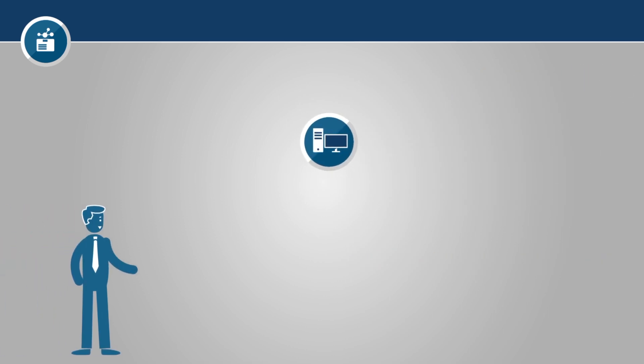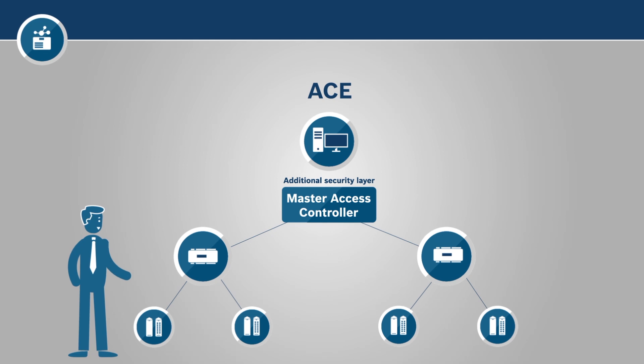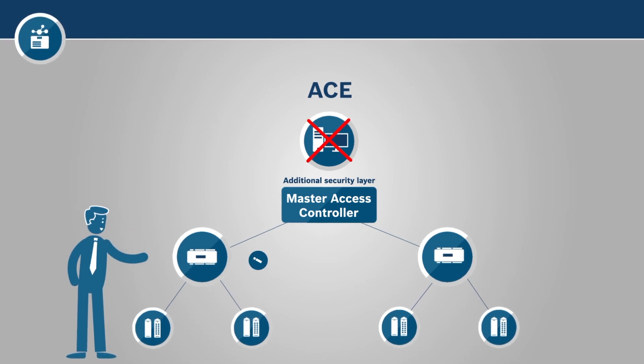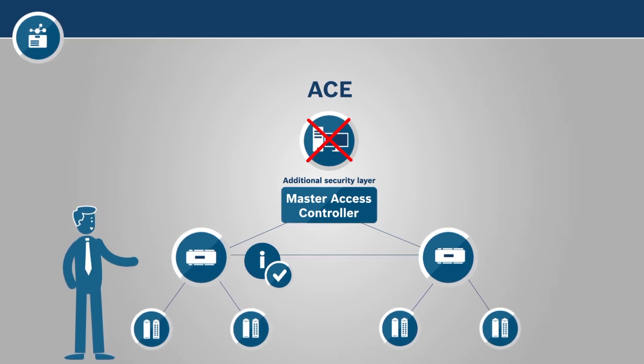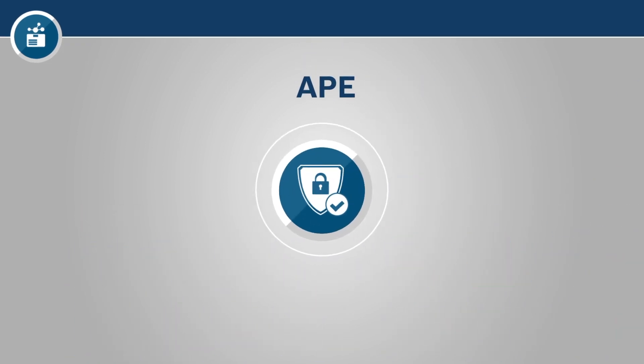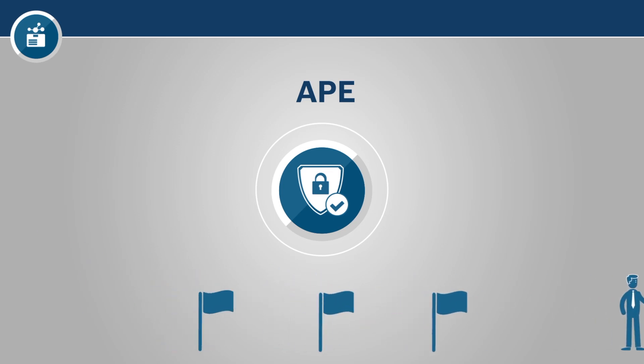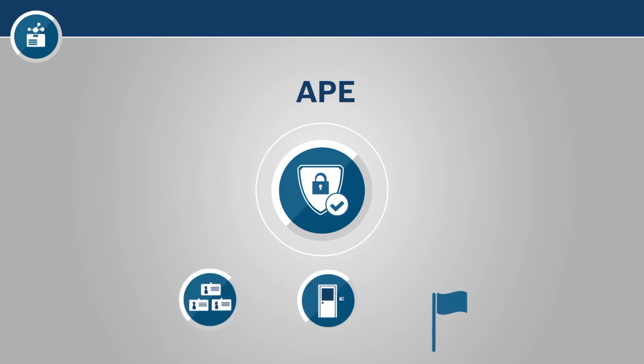For example, with ACE, thanks to an additional security layer, if the workstation fails, the controllers still communicate with each other and share necessary information from the readers. APE offers effective security through many security checkpoints, from badge enrollment and entrance control to alarm management with video verification.